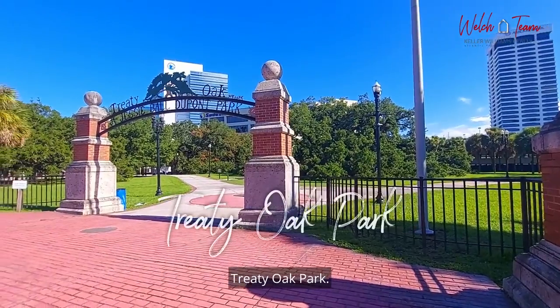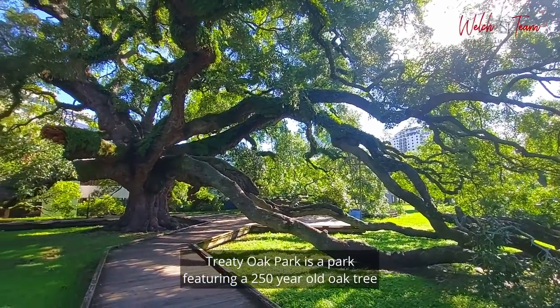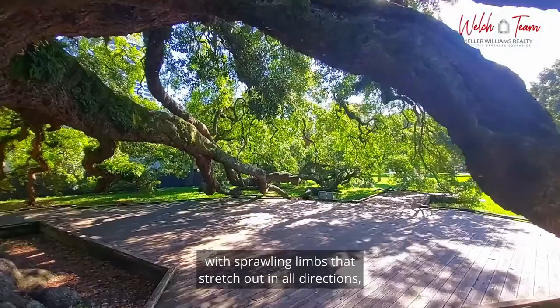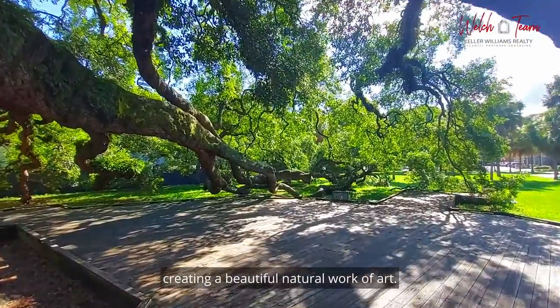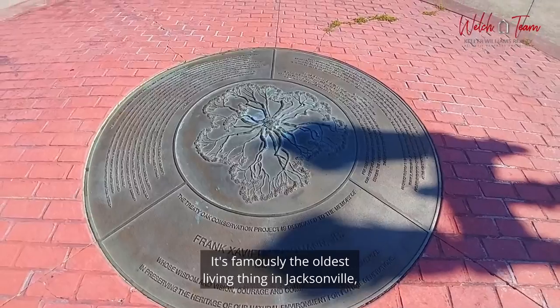Treaty Oak Park. Treaty Oak Park is a park featuring a 250-year-old oak tree with sprawling limbs that stretch out in all directions, creating a beautiful, natural work of art. It's famously the oldest living thing in Jacksonville, even older than the city itself.